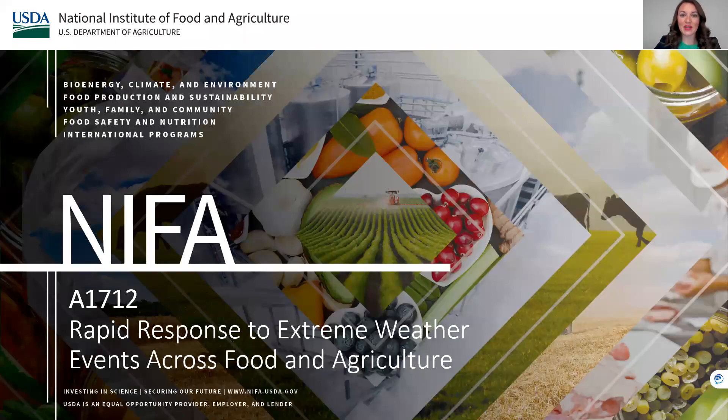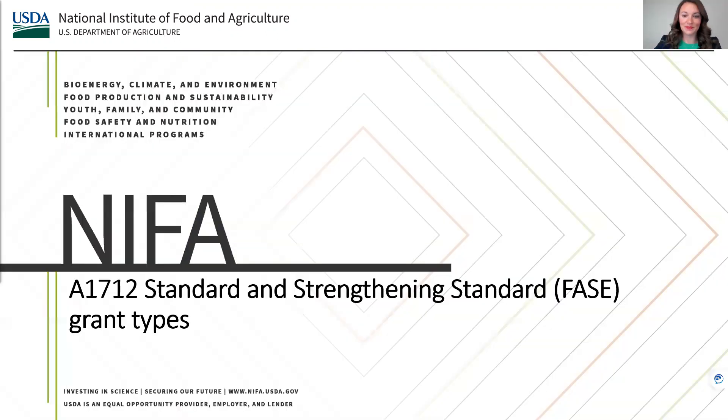Welcome to this short video about the USDA National Institute of Food and Agriculture's AFRI Program A1712. The focus of this program is rapid response to extreme weather events across food and agriculture. In this video, we will highlight information about the AFRI Rapid Response to Extreme Weather Program's Standard and Strengthening Standard, or Phase, grant types. We also encourage applicants to view our other videos about this AFRI program and to check out our webpage, fact sheets, and frequently asked questions.